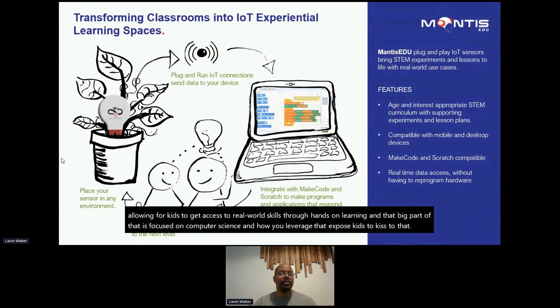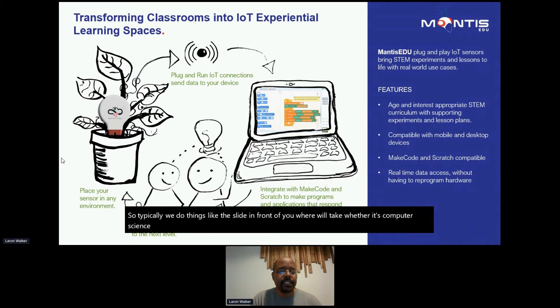We do things like take computer science examples or hands-on sensors and coding tools, and we provide end-to-end solutions that allow students and learners to really experience computer science in practice, so it's not just theory. We've spent the last five or six years thinking about how we can bring this into after-school programs and classrooms to make it fun and engaging. Today I wanted to focus on a few things we're doing to show you how you can do the same in your classroom.